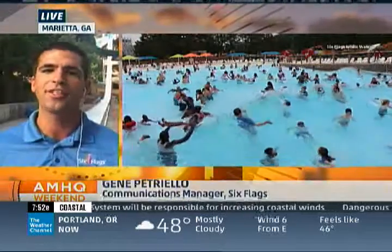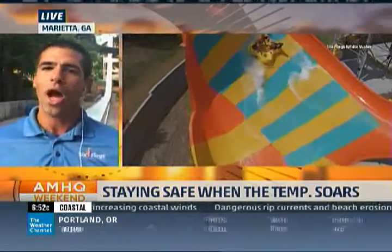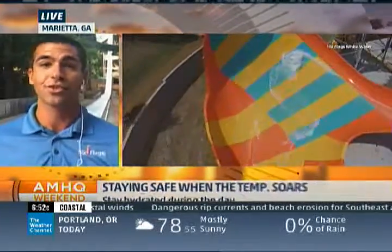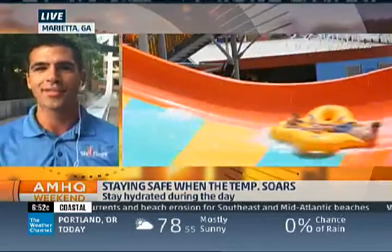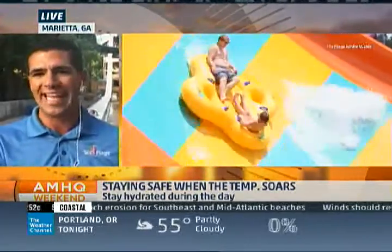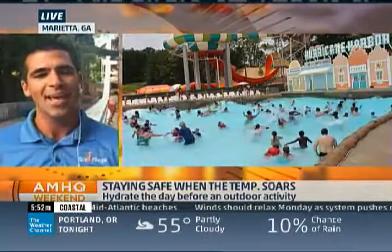As you're waiting in line, it's really important that you find shade throughout the parks. When you walk through our Six Flags — whether Hurricane Harbor, Whitewater, or other parks — we have lots of trees and shade structures. Definitely stay in the shade as much as you can. And of course, make sure you hydrate. Here's a great tip: a lot of people plan what they're going to do at the park days in advance. You need to plan to hydrate the day before you come, because if you hydrate just that day, it may be just too late.